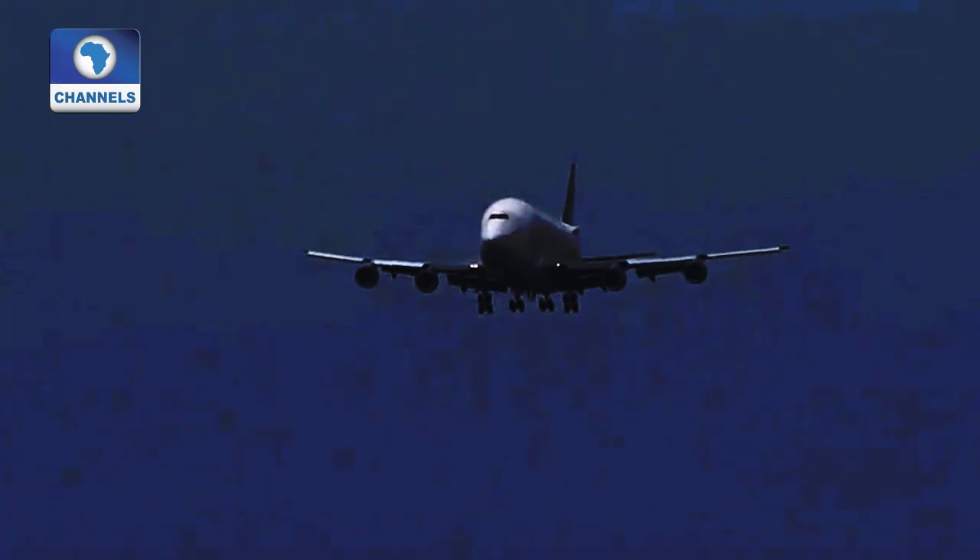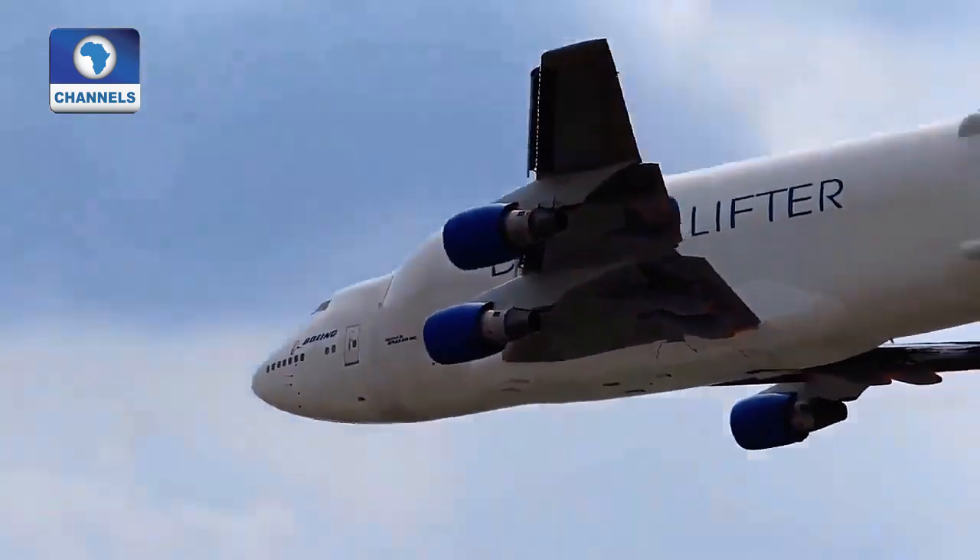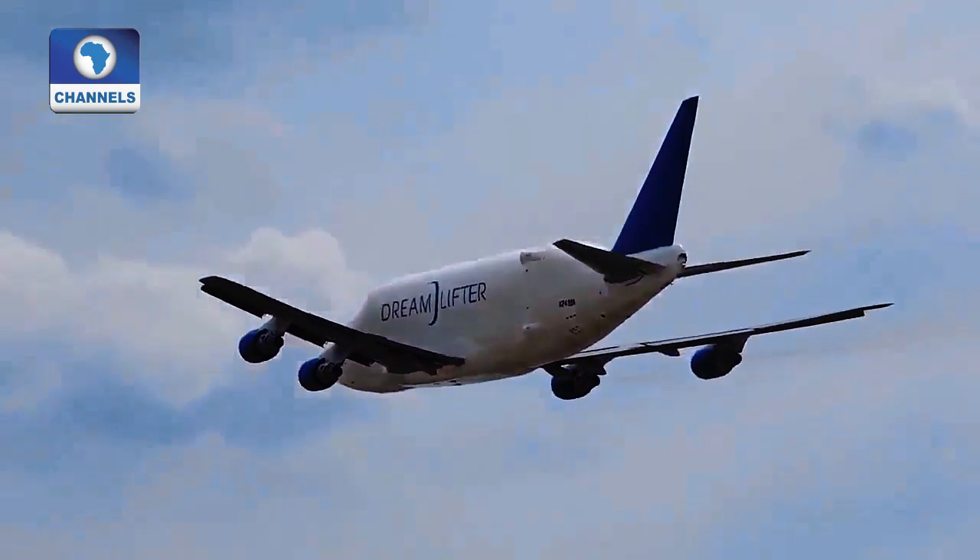I think the problem with most passengers — and especially Nigerian passengers — is they feel that flying is a myth. But there's science to it. I keep saying that the safest way to travel is by air, and there are empirical figures for that. We should understand the science behind flying. If you understand the science behind flying and you follow the flights and read about it, I don't think there's anything to be scared of. The aircraft is not magically flying.